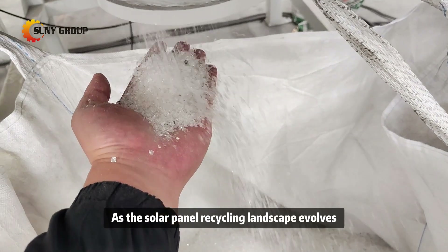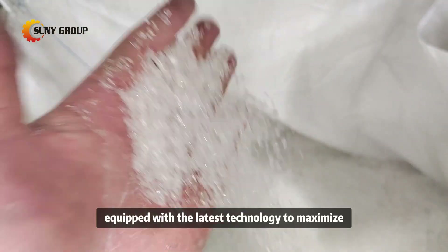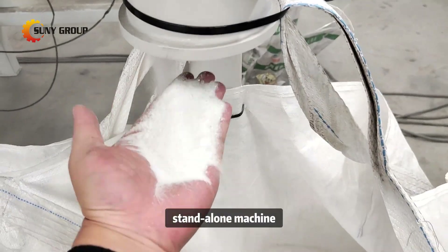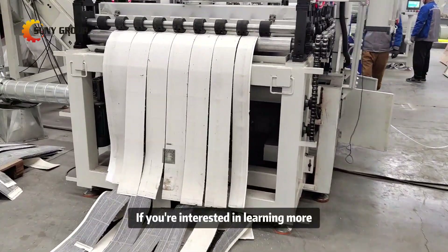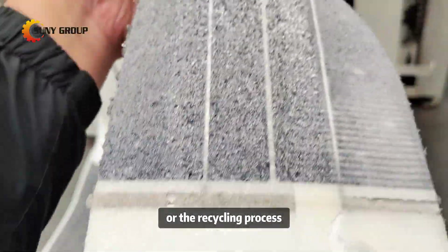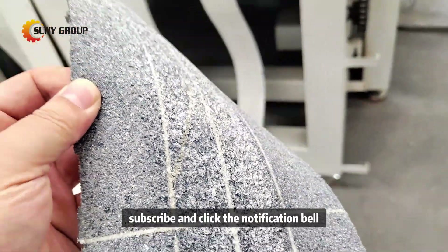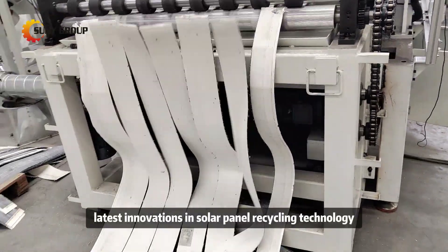As the solar panel recycling landscape evolves, our equipment is at the forefront, equipped with the latest technology to maximize efficiency and safety. Whether you are looking for a fully automated line or a standalone machine, we have tailored solutions to meet your needs. If you're interested in learning more about our solar panel disassembly system or the recycling process, feel free to reach out. Don't forget to like, subscribe, and click the notification bell to stay updated on our latest innovations in solar panel recycling technology.